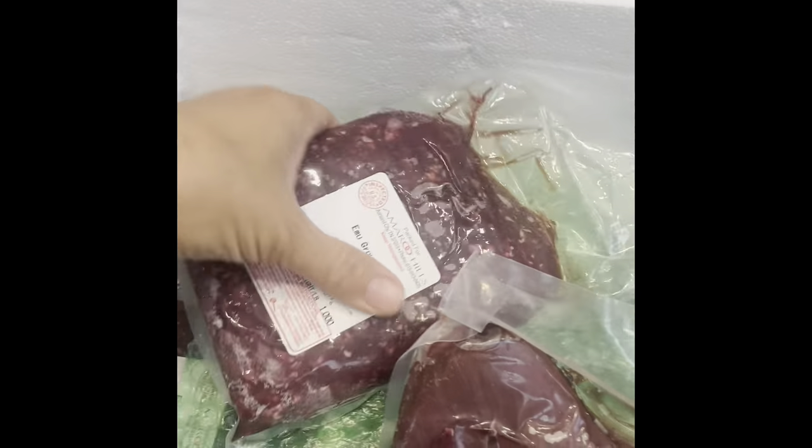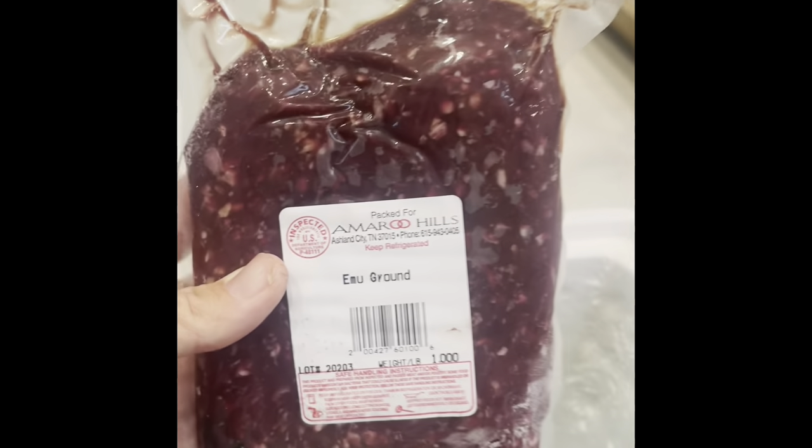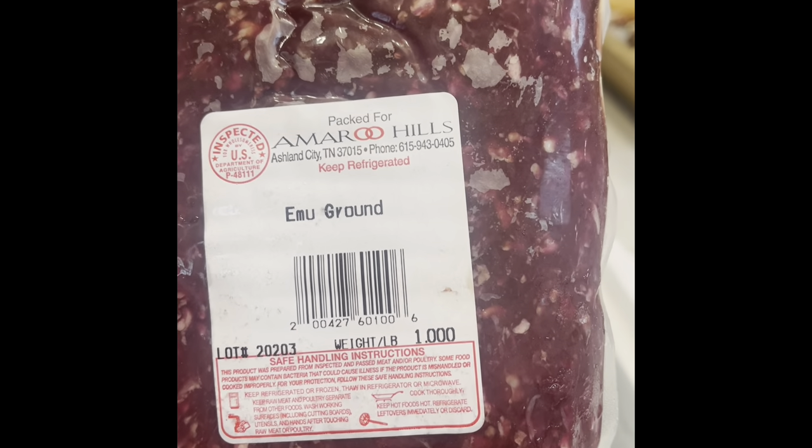I didn't order a whole bunch this time, but okay — so this is the ground emu meat. As you can see, look at that — that is dark and red, so I think it's going to look a lot like beef. We'll see how it tastes. This is one pound and I ordered several of these.